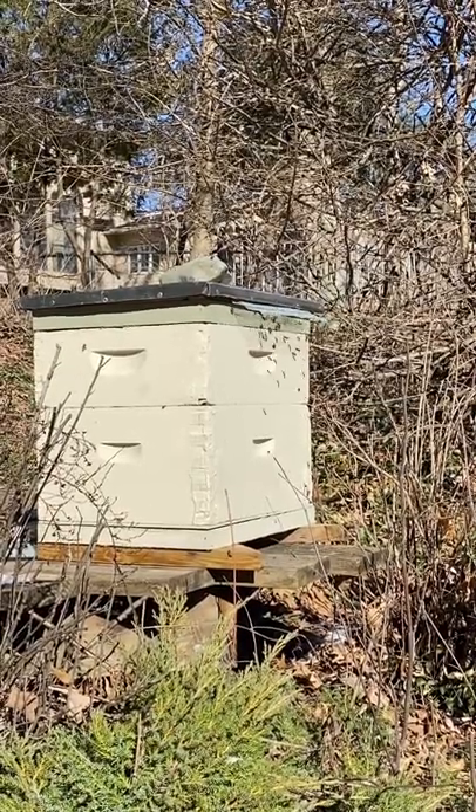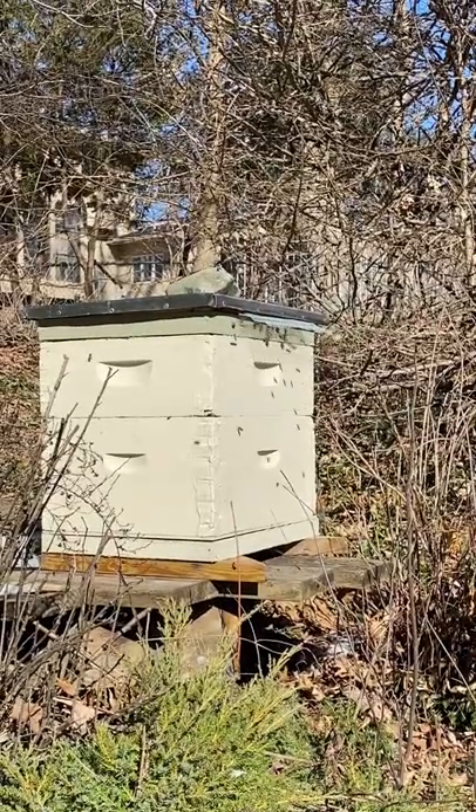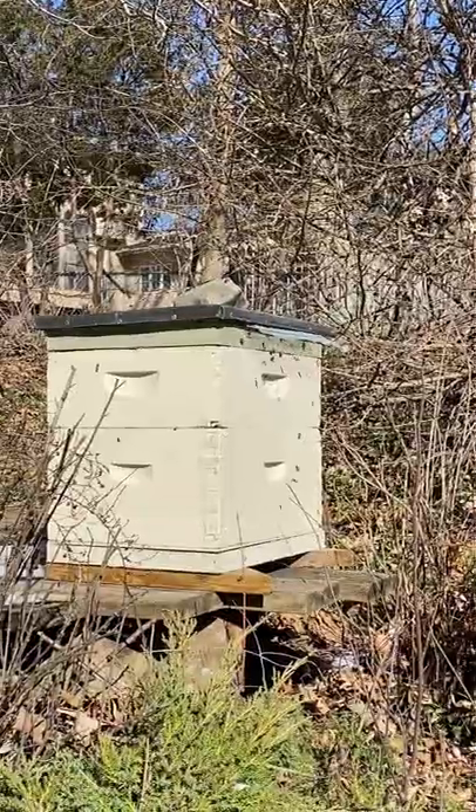You see this after a cold spell. We haven't had them out flying for a couple weeks now, so we have some new bees that just need to learn where the hive is.